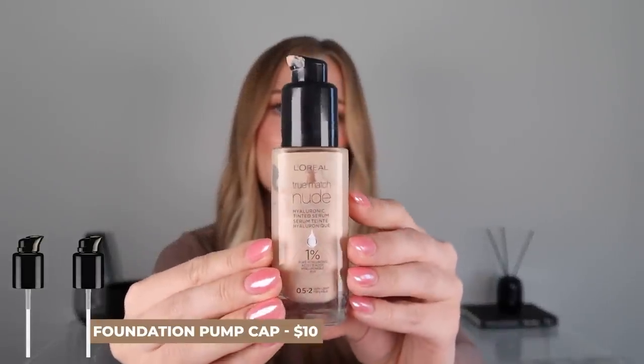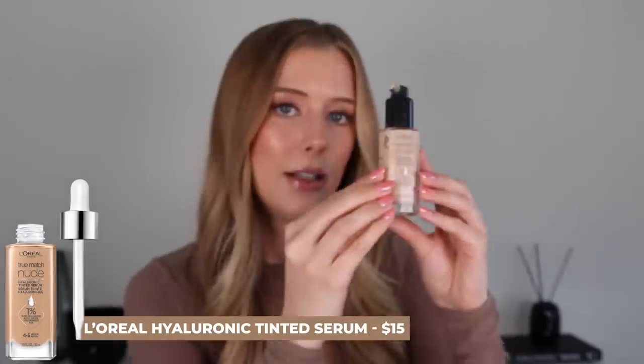Let's move on to makeup favorites. First up is not actually a product but an attachment — it is a pump I found on Amazon for my beloved L'Oreal hyaluronic tinted serum. I've seen so many comments from people saying they love this product but refuse to use it because of the messy dropper packaging, and this saves the day. It came in a two-pack and I'll transfer it to my new bottle when I run out. It works. No more mess.